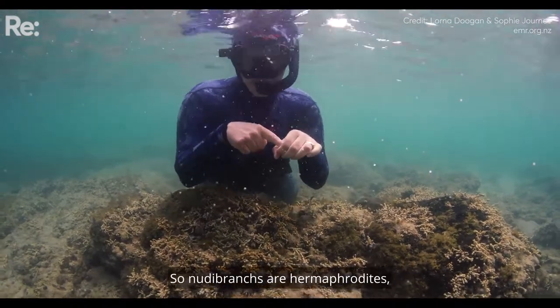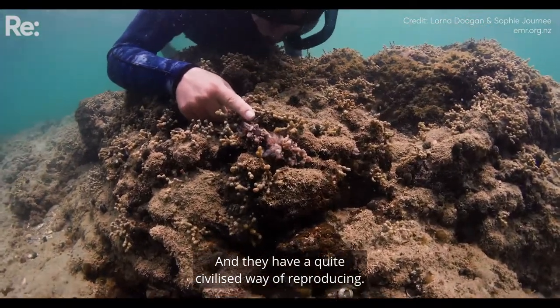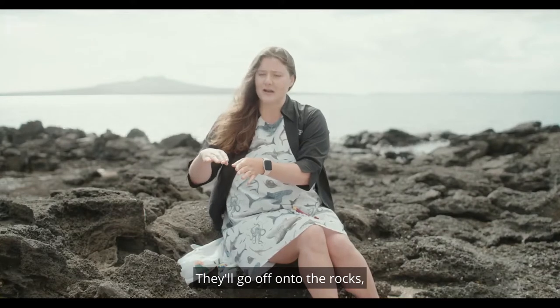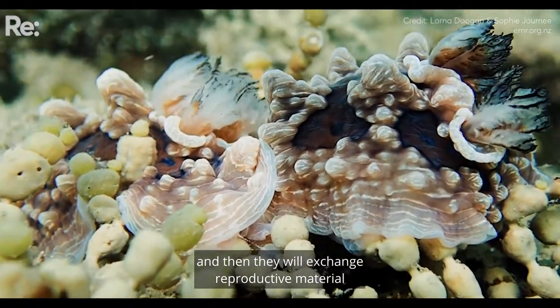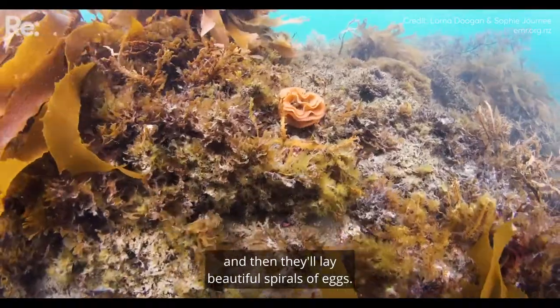Nudibranchs are hermaphrodites, which means they're both male and female at the same time. And they have a quite civilised way of reproducing. They'll go off onto the rocks, they'll line up head to tail, and then they will exchange reproductive material and then lay beautiful spirals of eggs.